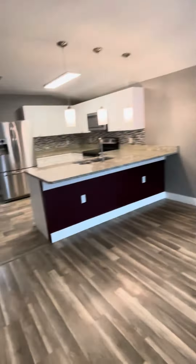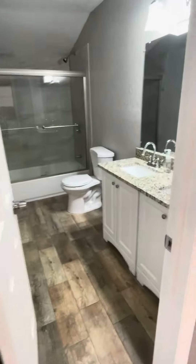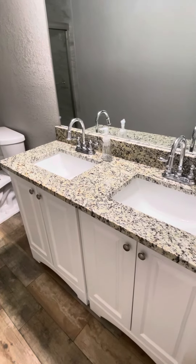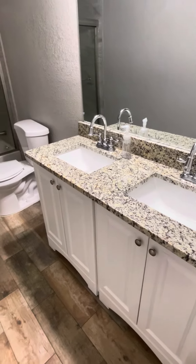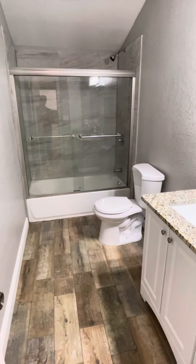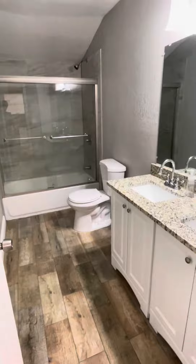Bedroom number two has a little bit of extra space — you could almost call it a walk-in closet. The guest bathroom has two sinks, a new vanity with granite, nice wood-look tile, a shower-tub combo, and a new toilet as well.